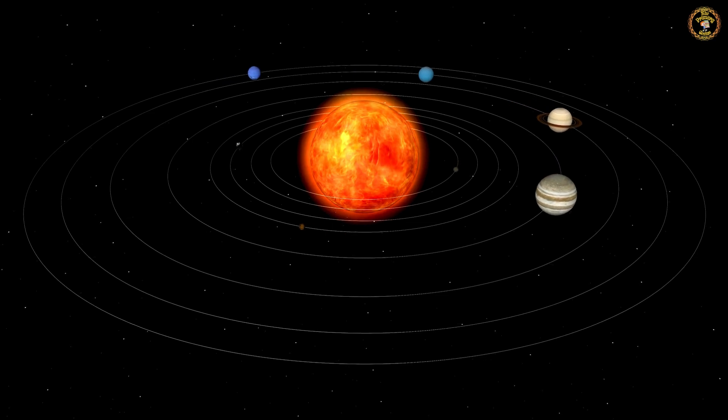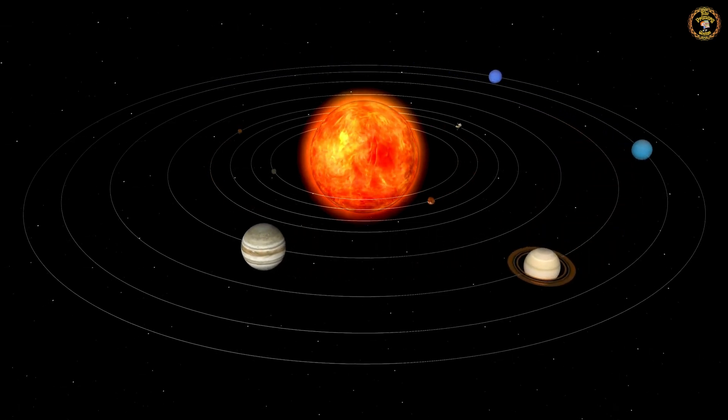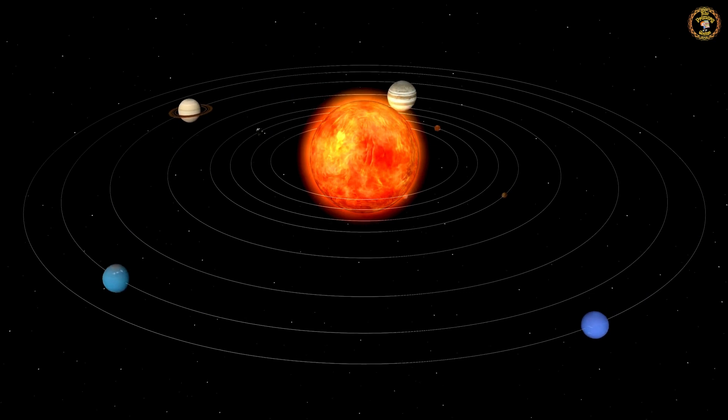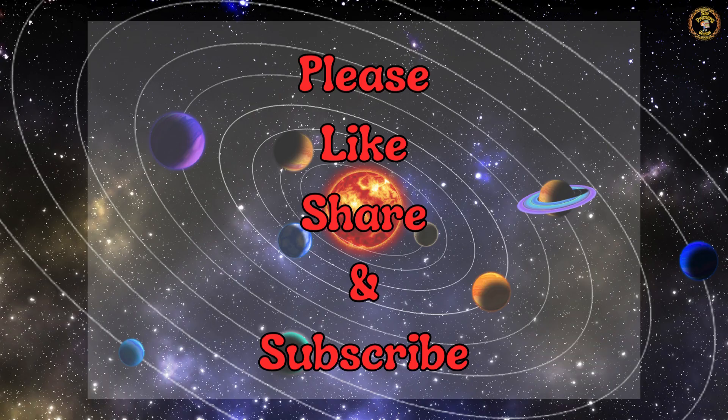Now enjoy watching these amazing videos of space and our solar system, and feel that you are in space with us. Please like, share, and subscribe for more amazing videos.